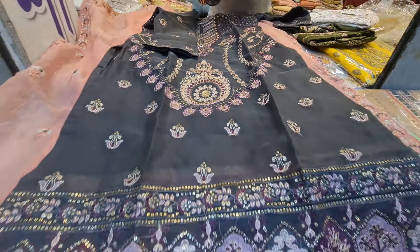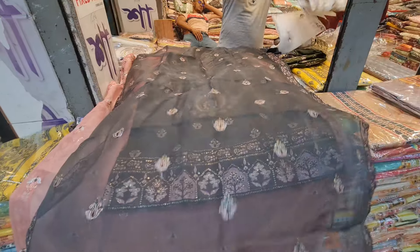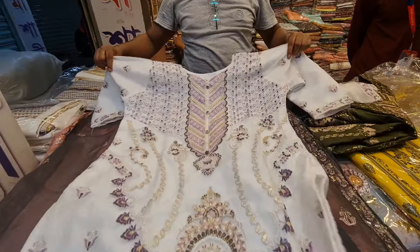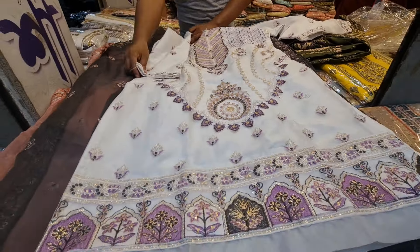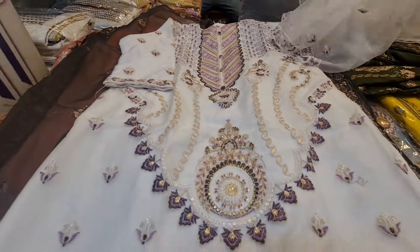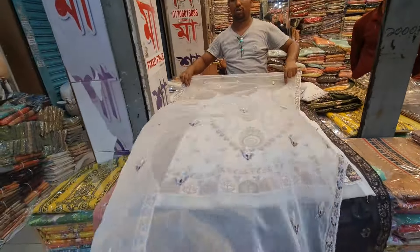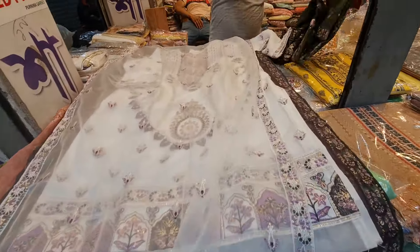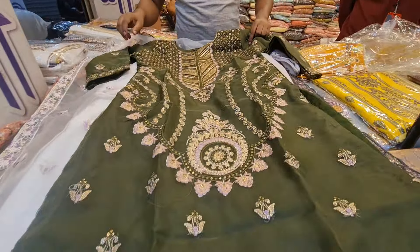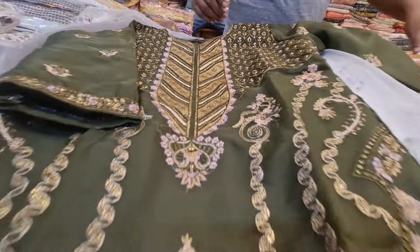We have a lot of different colors. You can buy it with white — we have the white color. We have a new design and the actual price is 880,000. We also have the same color, the olive color. This is the same color, and the product quality is very good.